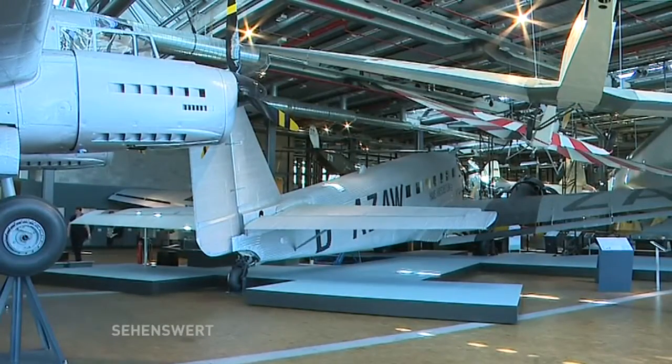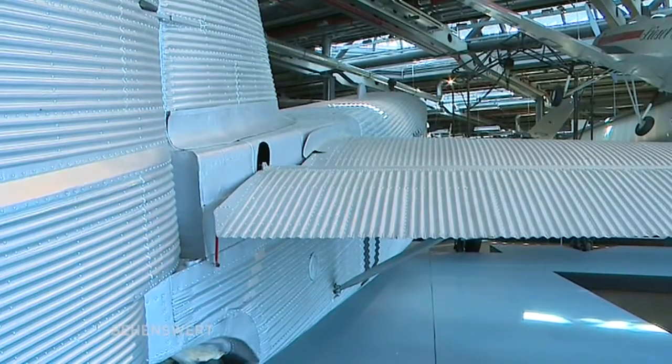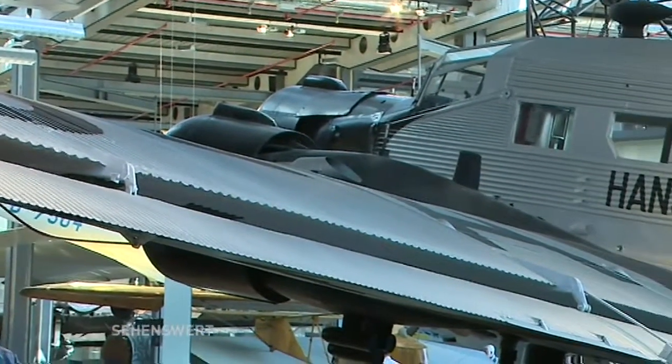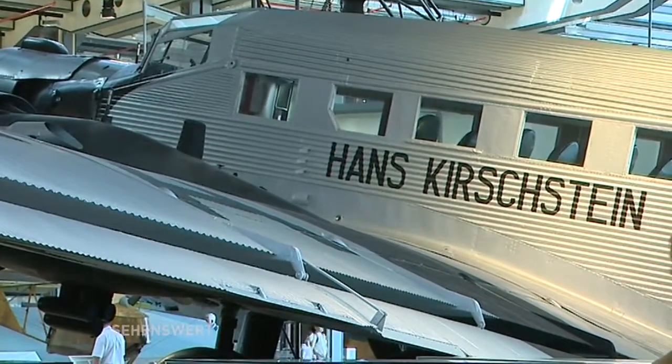Die Hans Kirschstein ist offensichtlich das größte, beziehungsweise das breiteste Exponat, das Sie hier in der Halle haben. Ja, also das ist wirklich das größte Flugzeug. Die konnten wir auch nicht durch unsere normale Eingangstür hier reinbringen, sondern als das Gebäude noch im Bau war, musste das Flugzeug schon hier rein, bevor die Fensterfront geschlossen worden ist. Das war ein Passagierflugzeug aus den 30er Jahren. Da gab es schon eine recht professionelle Fliegerei, ganz Metallflugzeuge. Man konnte schon fast das ganze Jahr fliegen und konnte mit solchen Flugzeugen schon 17 Passagiere mitnehmen.